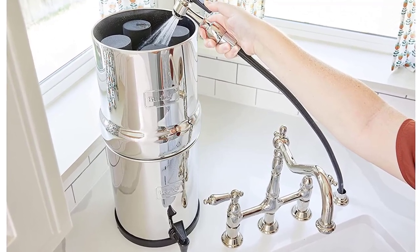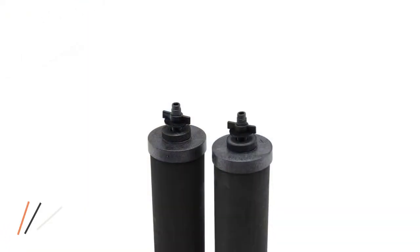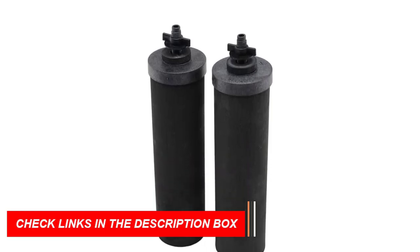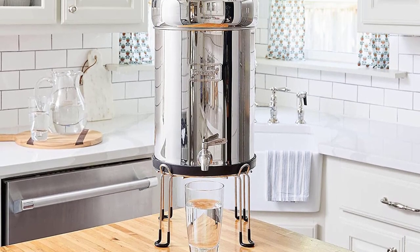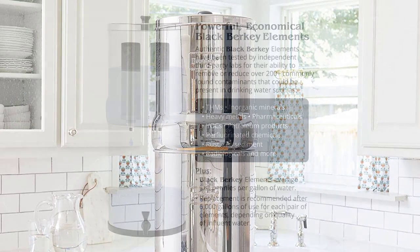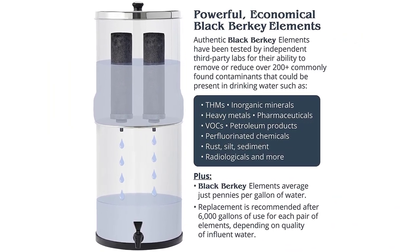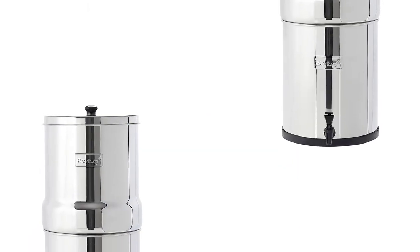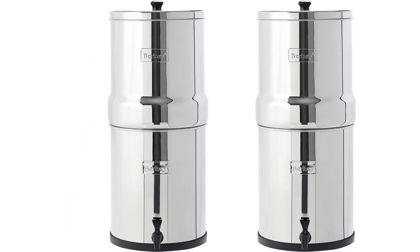The portable design makes it ideal for outdoor activities and emergencies. Each pair of black Berkey elements lasts for up to 6,000 gallons, providing an economical and long-lasting solution. The system has been independently tested and proven to remove contaminants. With a 2.25-gallon capacity, it can serve 1–4 people daily. Upgrade the flow rate by adding more black Berkey elements.